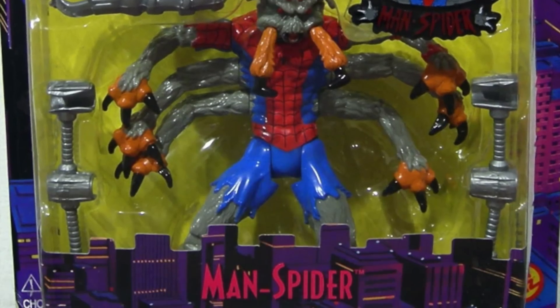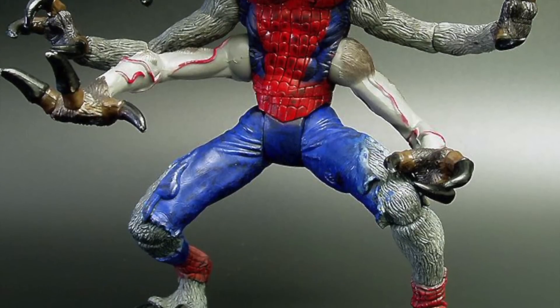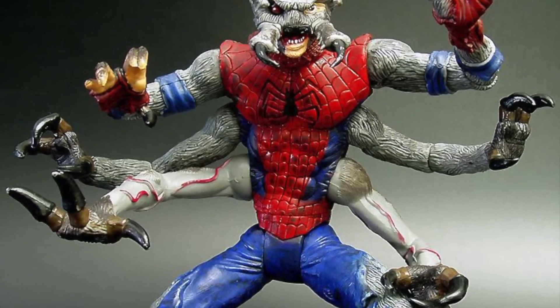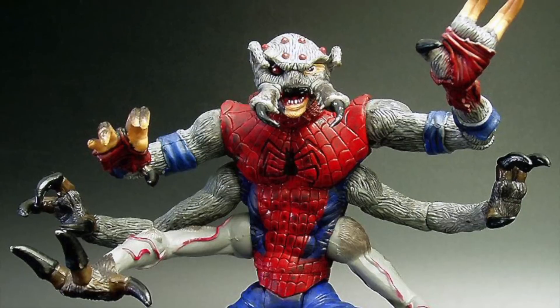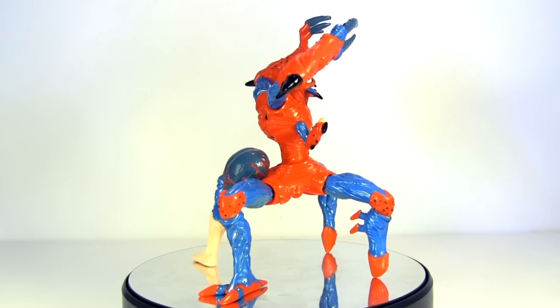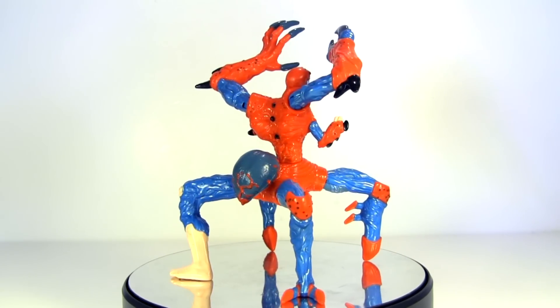In fact, we got Man-Spider not just once, but twice. As in 2000, Spider-Man Classics — which was a forerunner to Marvel Legends — took the Man-Spider baton and boy did they run with it. I'm just mentioning these other figures as well: the precedent for a monstrous Spider-Man exists.